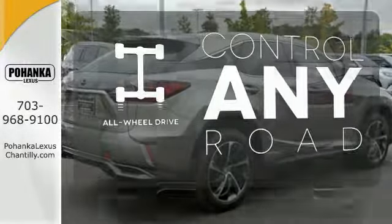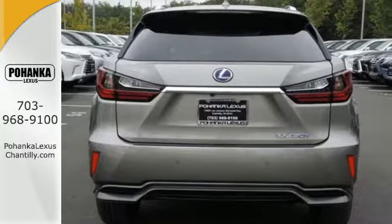All-wheel drive allows you to master any road, any time. It's luxury that roars.